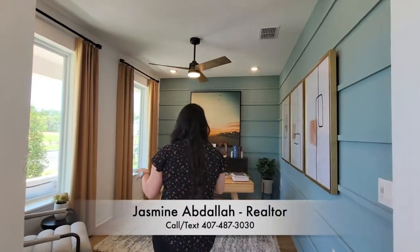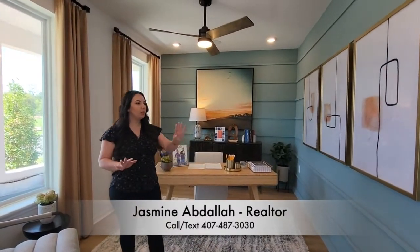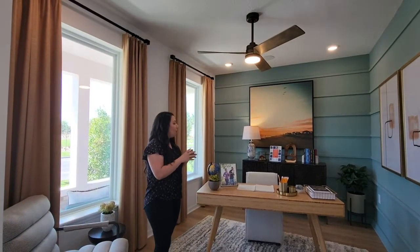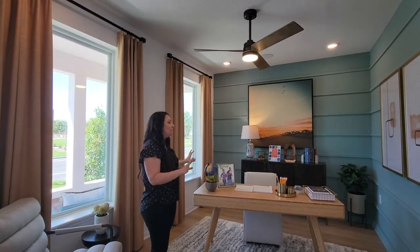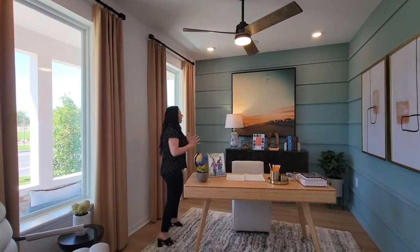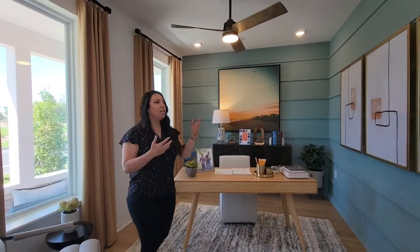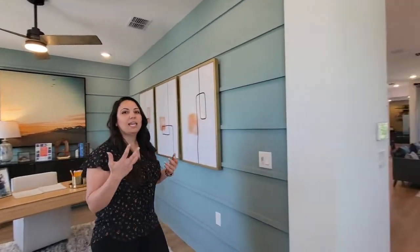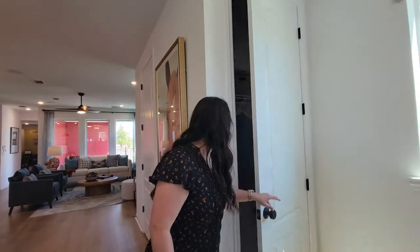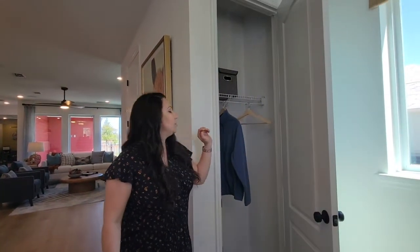So I want to show you what you see when you first come in. You're going to have your office space. I love what they've done in here with the wood paneling — the blue just gives you an idea of what you can do with this room and with your office space if you need that. I love this table and how they've just decorated in here. They really do a good job of accenting the rooms. Over here we have your little coat closet — when you come in, you can put your shoes, your coats, everything.